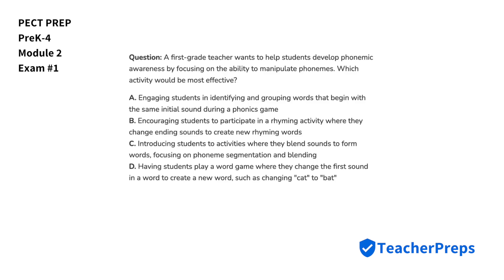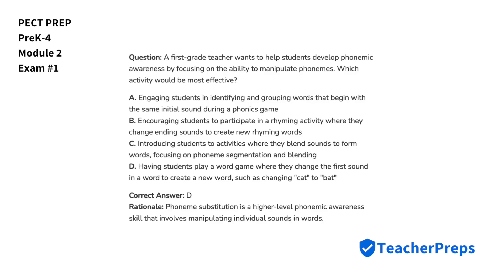A first-grade teacher wants to help students develop phonemic awareness by focusing on the ability to manipulate phonemes. Which activity would be most effective? As mentioned in letter D, having students play a word game where they change the first sound in a word to create a new word — also called phoneme substitution — is a form of demonstrating phonemic awareness.